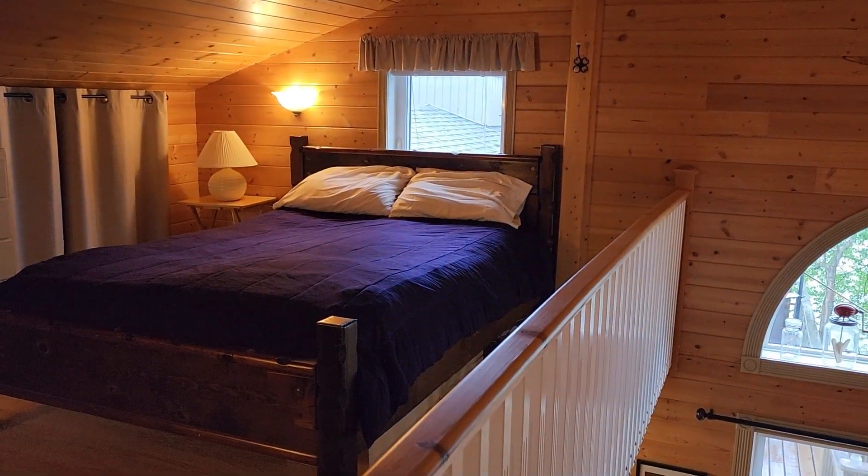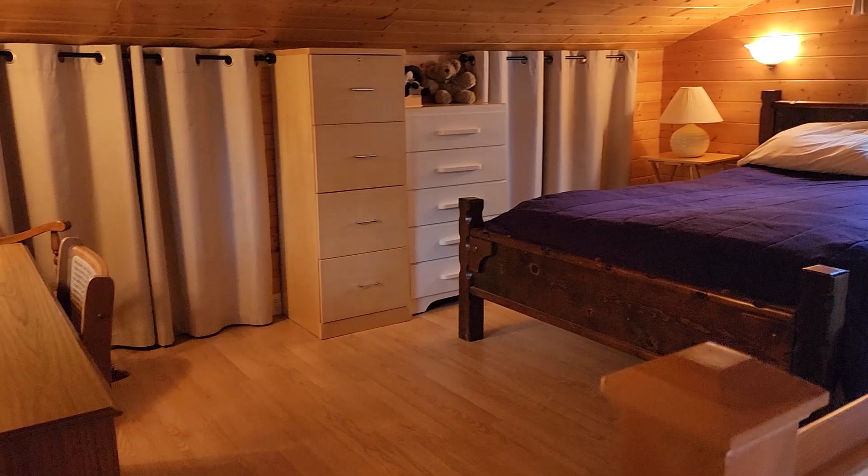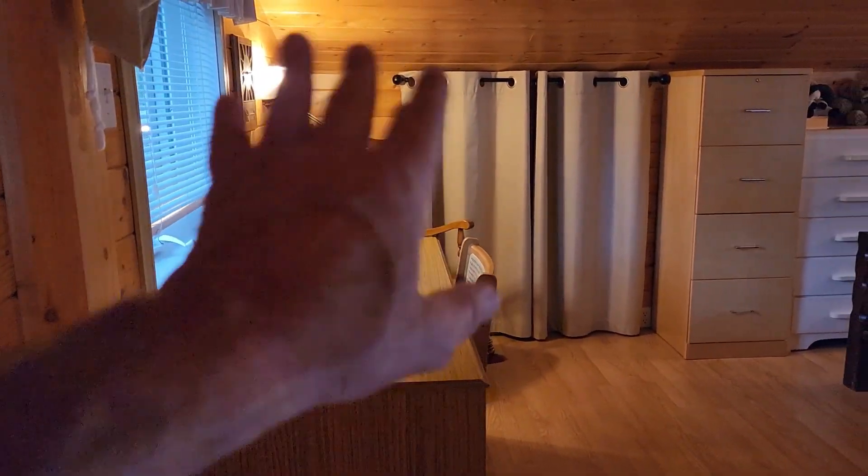Something that not all cottages get to have — there's another bedroom in the loft, which is where everybody is going to want to stay. It has opening windows, great cross breeze, and lots of storage.